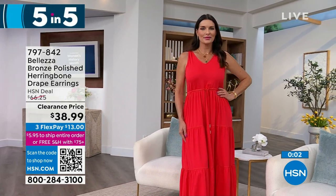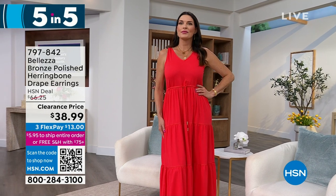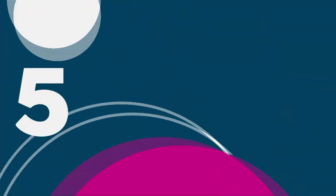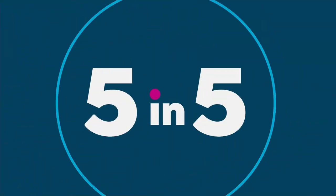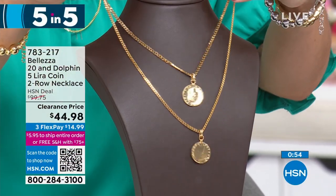Earrings make incredible gifts because you don't need to know their size - they just pop these on and enjoy that flash of gold every time they move. What a beautiful way to start our five-and-five. Our next option is incredible as well - it looks like two separate chains but it's actually a tiered look.